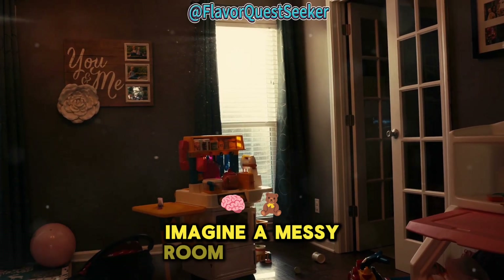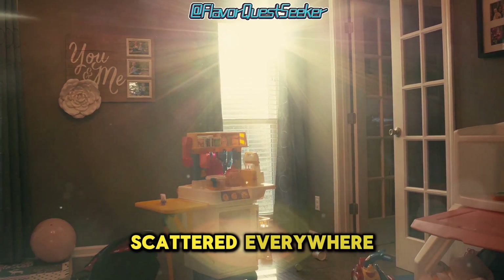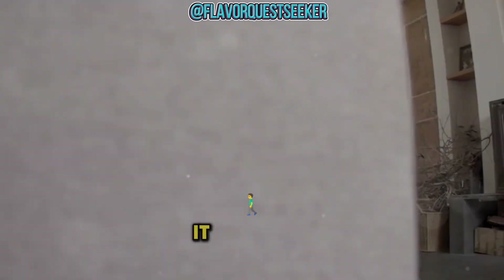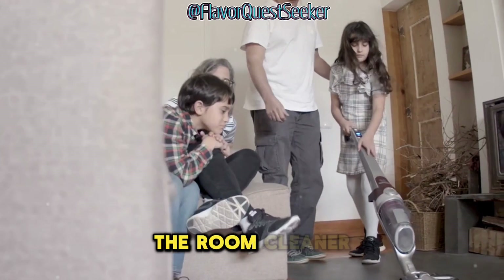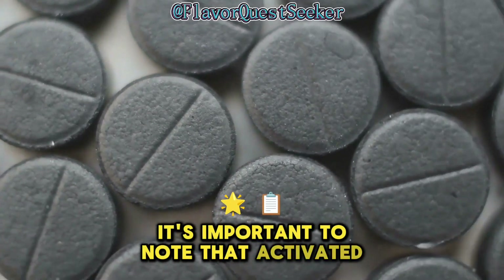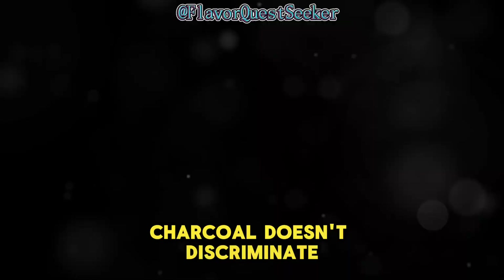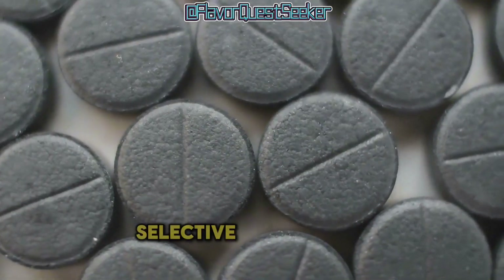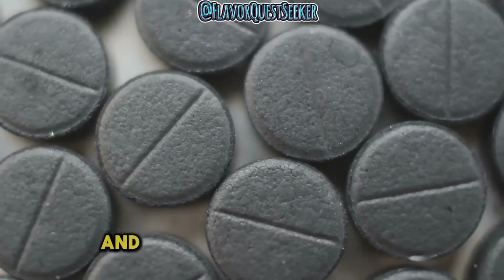Imagine a messy room with toys scattered everywhere. Activated charcoal acts like a powerful vacuum cleaner — it sucks up the mess, leaving the room cleaner. However, it's important to note that activated charcoal doesn't discriminate. It will bind to anything it encounters, and this non-selective binding can have both positive and negative consequences.